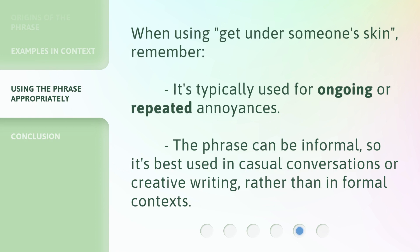When using 'get under someone's skin,' remember it's typically used for ongoing or repeated annoyances. The phrase can be informal, so it's best used in casual conversations or creative writing, rather than in formal contexts.